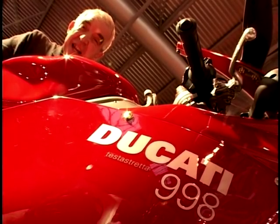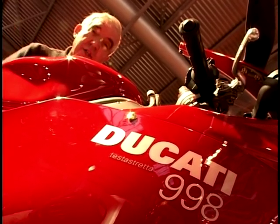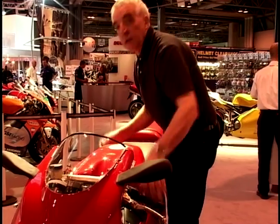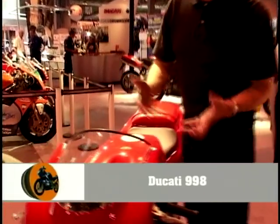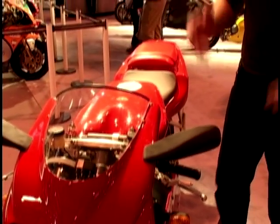The Ducati 998R — the new one with the Testastretta engine, the engine that won them this year's World Superbike Championship. So what's new, you might say — it looks very similar, doesn't it, way back to 1993 when this first came out. But it's such a beautiful shape. Very distinctive. Why change it?